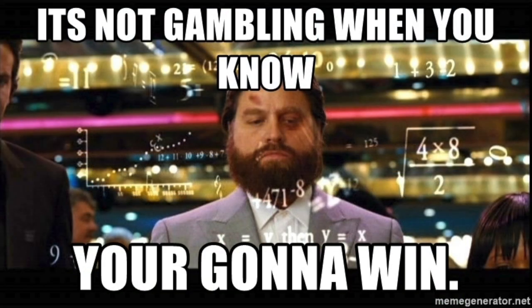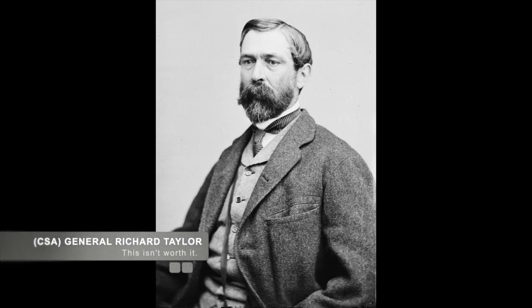Union General Grover knew he would win this, and as he planned his counterattack for the next day, Confederate General Taylor ordered the Confederate troops to scuttle the Diana and retreat back into the Bayou.